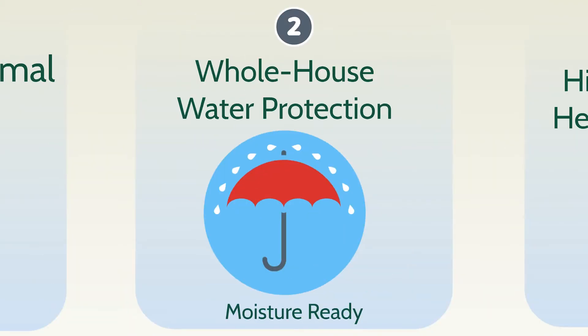Leading experts know whole-house water protection inside and outside addresses one of homeowners' biggest maintenance concerns, helping to ensure from the start your home is moisture-ready.